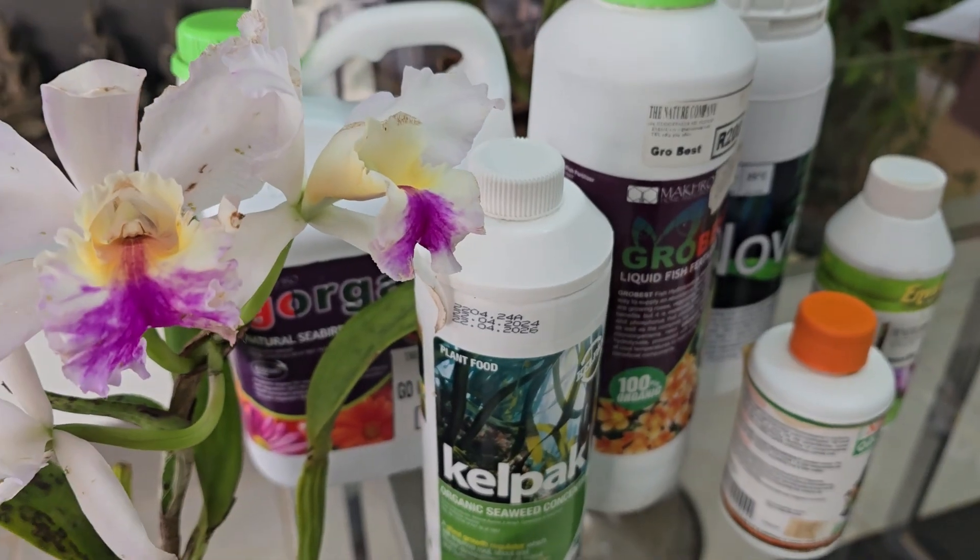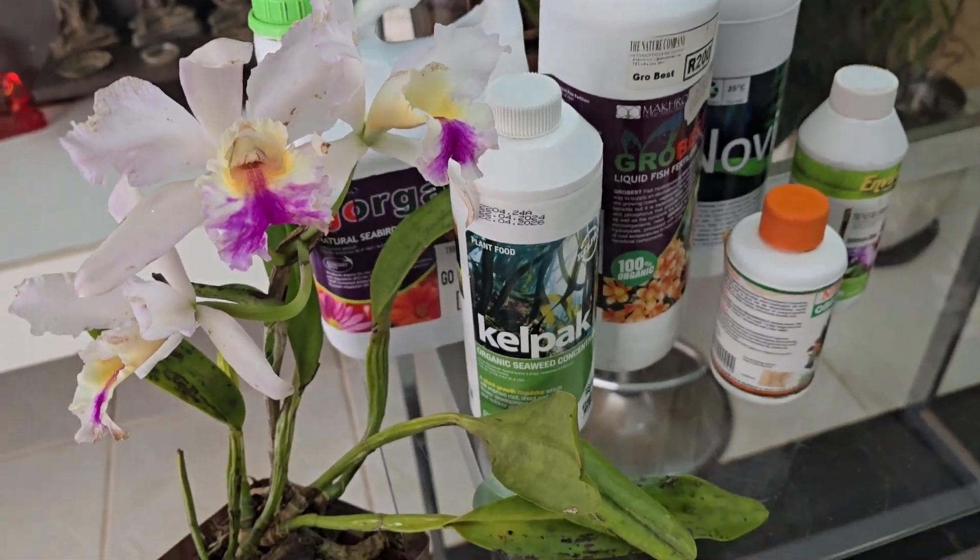With organic fertilizers we also get a big broad range of different products available — from pure nutrient feeds to supplements that have growth hormones in them, to biostimulants with amino acids — so it can start getting a bit murky as to what to use when. But that doesn't become too problematic with organic fertilizers, and we'll get to that in a bit.